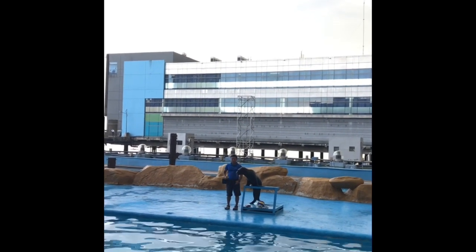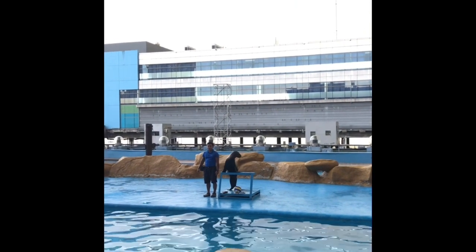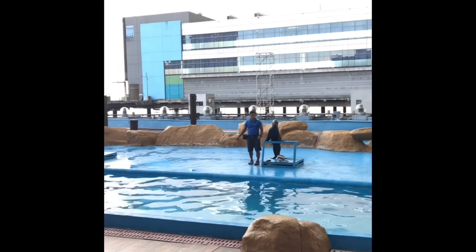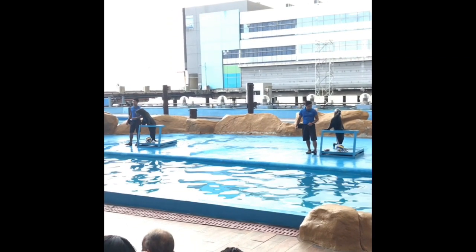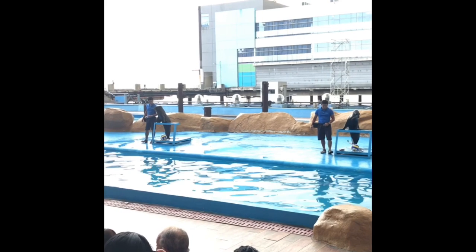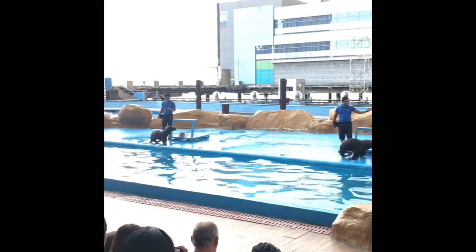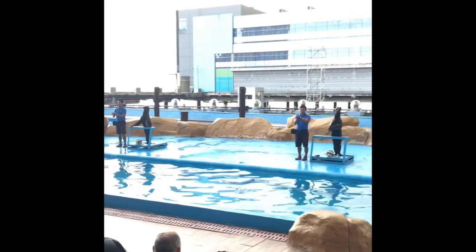They are often mistaken as seals because they look very much alike. But some differences between a seal and a sea lion include the fact that sea lions have bigger front flippers, and they can turn their back flippers — something seals cannot do. As a result, they can walk upright while on land. And that's a fine demonstration — how about a round of applause?